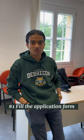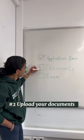Here's what you need to do if you want to join the University of Jefferson in September. Number 1: Fill the application form. Number 2: Upload your documents.